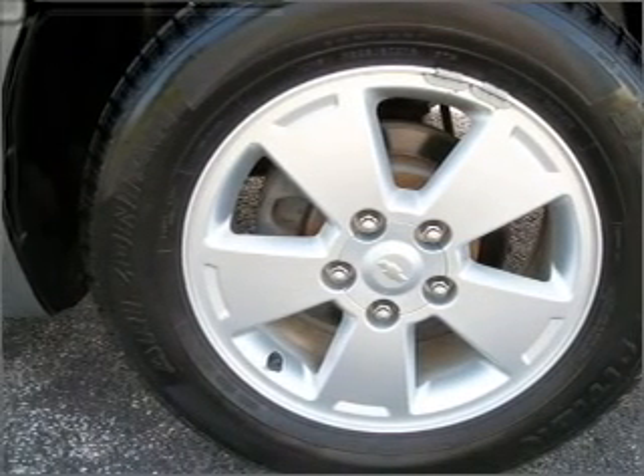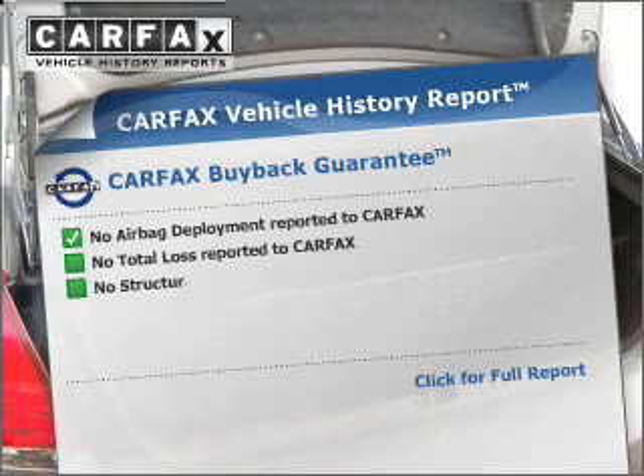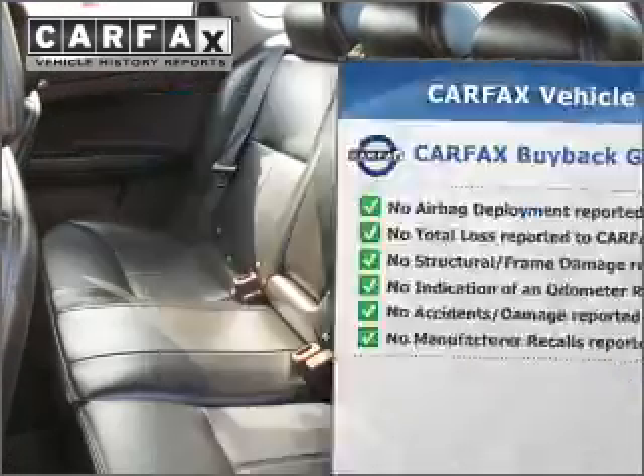Brake safely with the anti-lock braking system. Heated seats are there for you on cold winter days. Rest easy knowing this vehicle comes with a Carfax Vehicle History Report from Carfax, the most trusted provider of vehicle information.